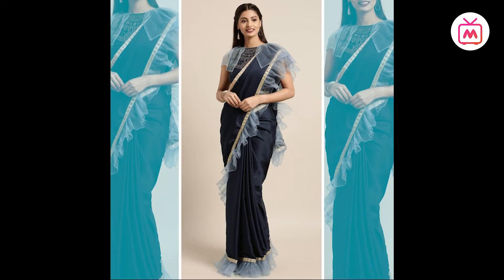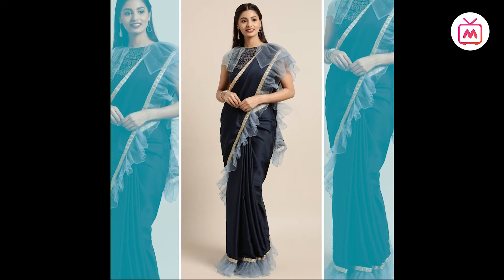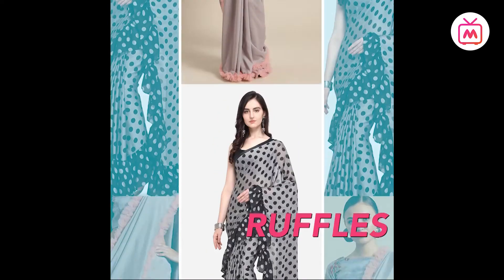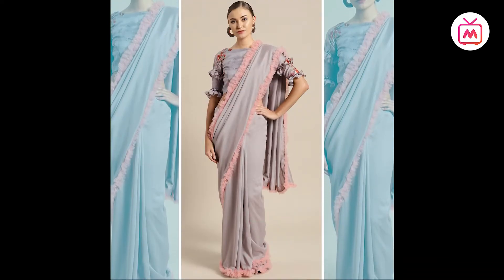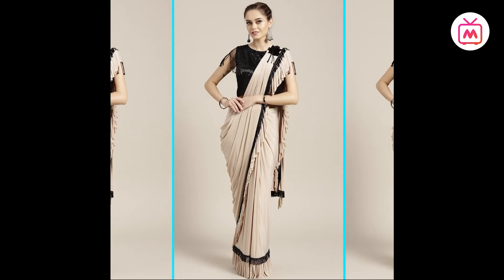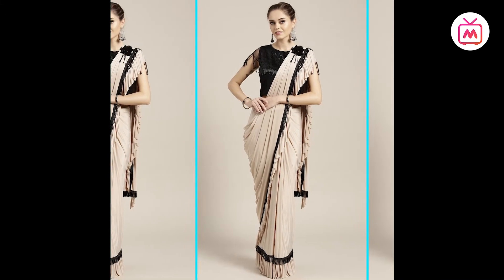A major comeback of the 90s trend, ruffles can be effortlessly styled in numerous ways. Ruffles have stolen the show and are definitely here to stay. From the runway to red carpets to street style, ruffles are spotted everywhere. Don't worry about looking too tacky in ruffles — dramatic is the new cool.